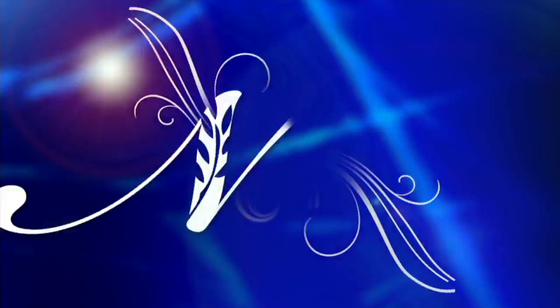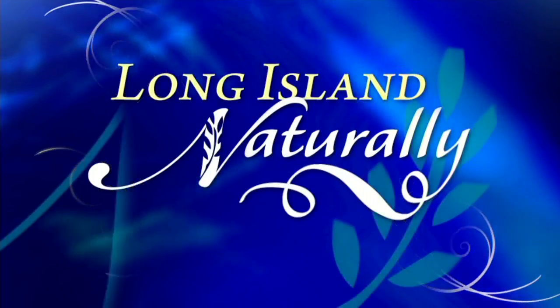Technology designed by NASA for the space program is now helping some seniors and surgery patients feel like they're walking on air. Mary Musi has the details in today's Long Island Naturally.